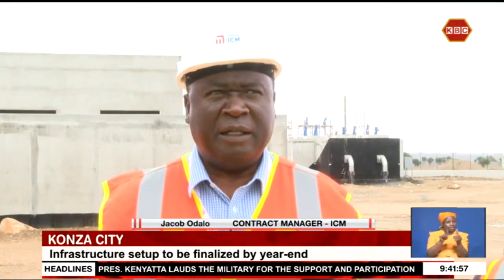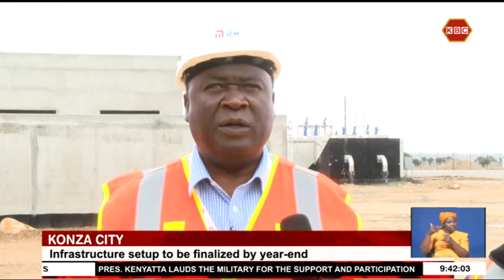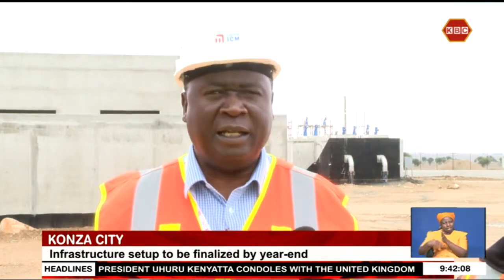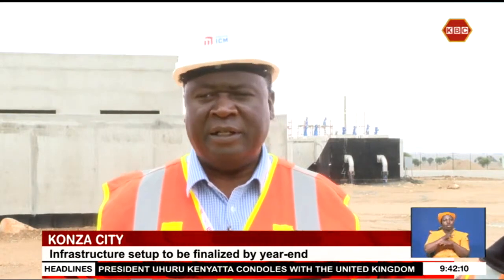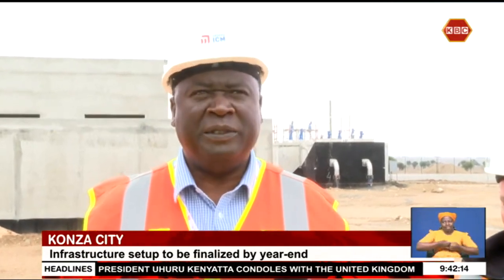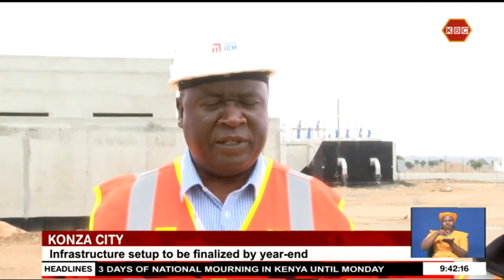Everything is done in a very systematic and automated manner. Most of the things that are going to be implemented here are automated — the water treatment plant, the wastewater reclamation facility, the distribution substation, and all other infrastructure.